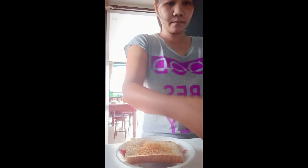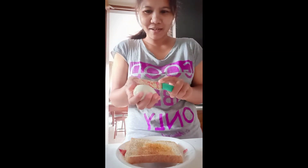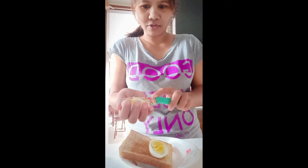Toasted bread — masunog, diba? I cut the egg. Hard-boiled egg. I cut ko lang siya. Nanagay ko siya.